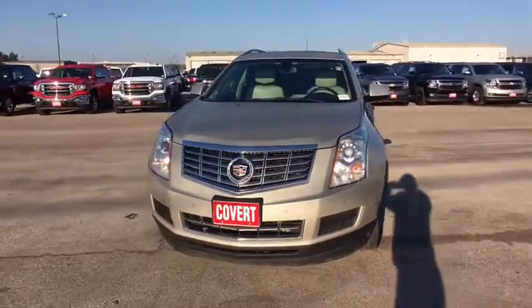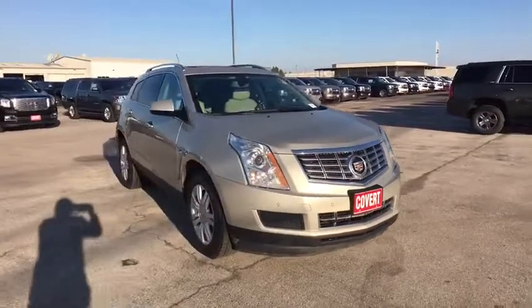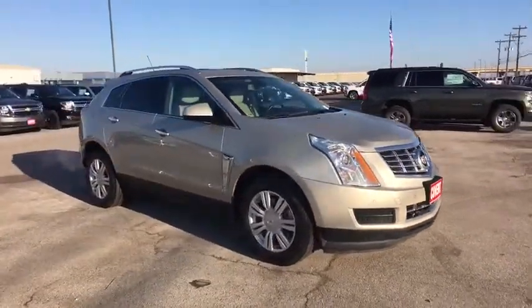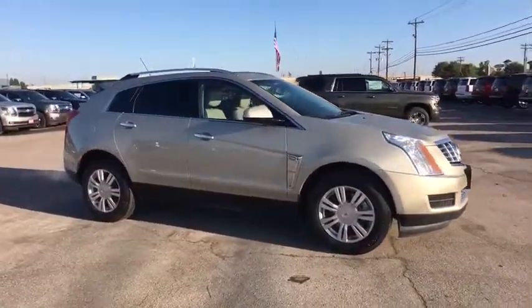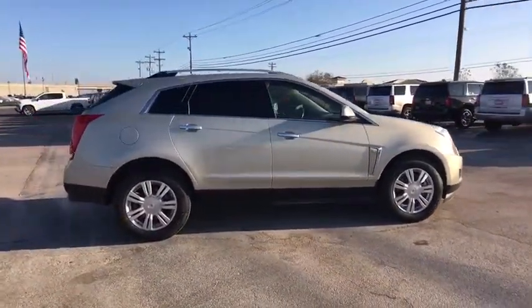The 2016 Cadillac SRX is beautiful from every angle. For driving enthusiasts, there's track-tuned handling, advanced engine power, and the added confidence of available all-wheel drive.